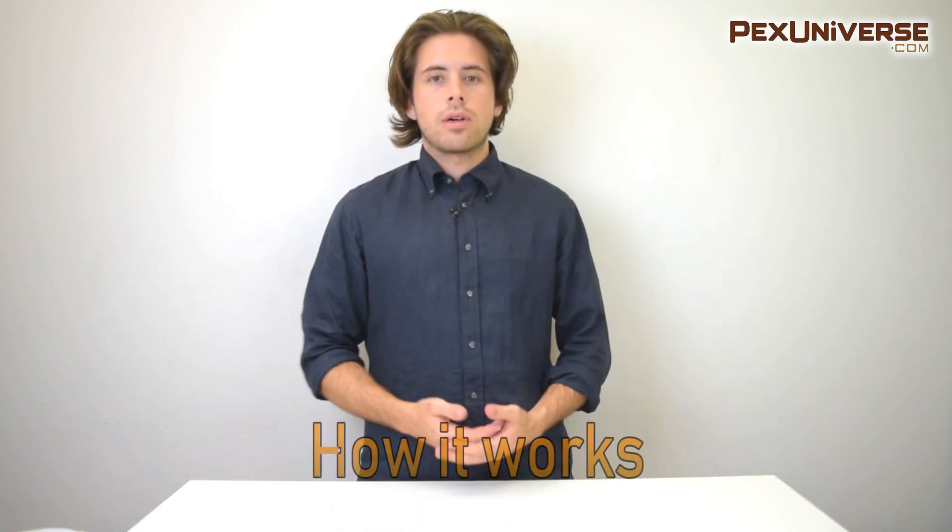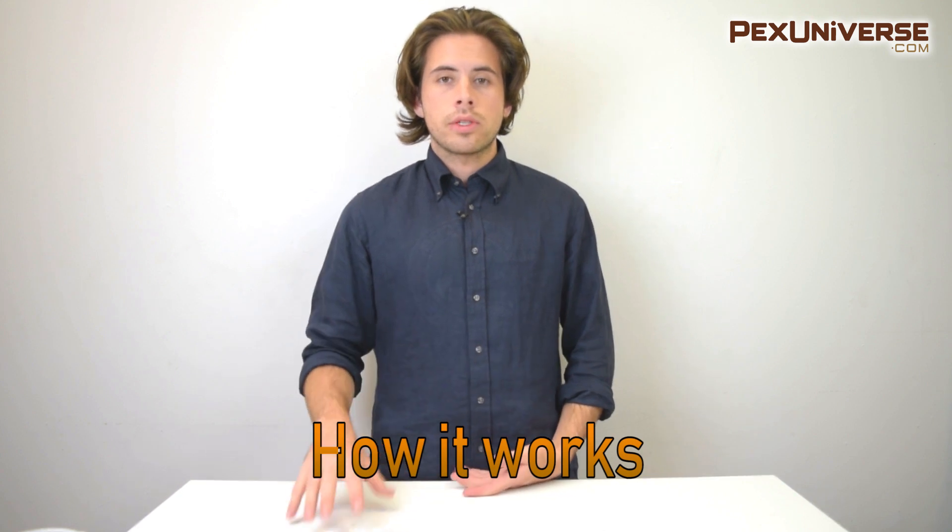Hi, I'm Alex with PEX Universe, and in this video I want to walk you through the differences between tankless water heaters and storage water heaters. This isn't in favor of either tankless or storage — I just want to walk you through the pros and cons of each. So first of all, a traditional water heater stores and heats water.